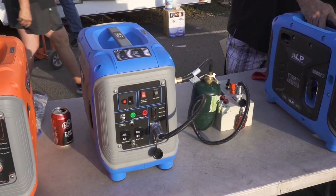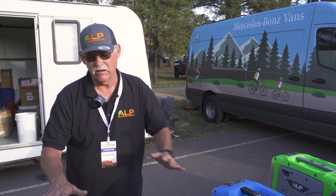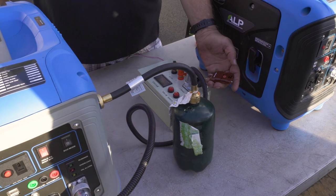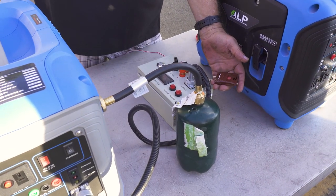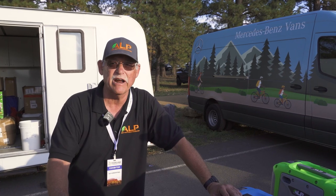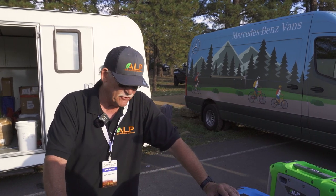So this prototype we have here — hands-free — we grab the remote, we give it a push, a single button push, and it fires the generator off. And now you have your generator running hands-free.